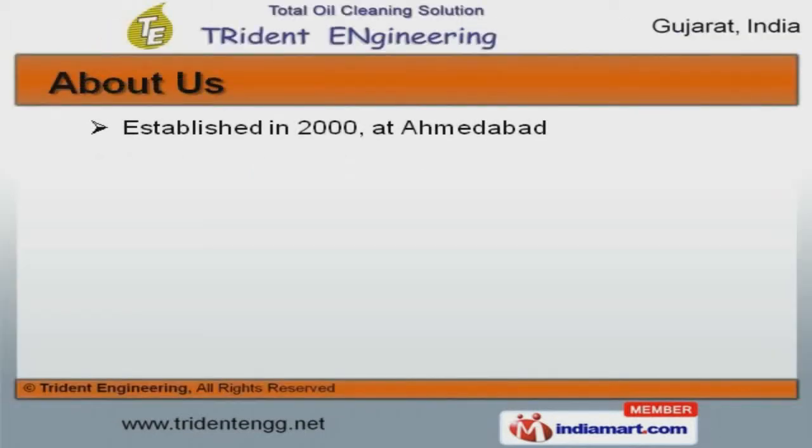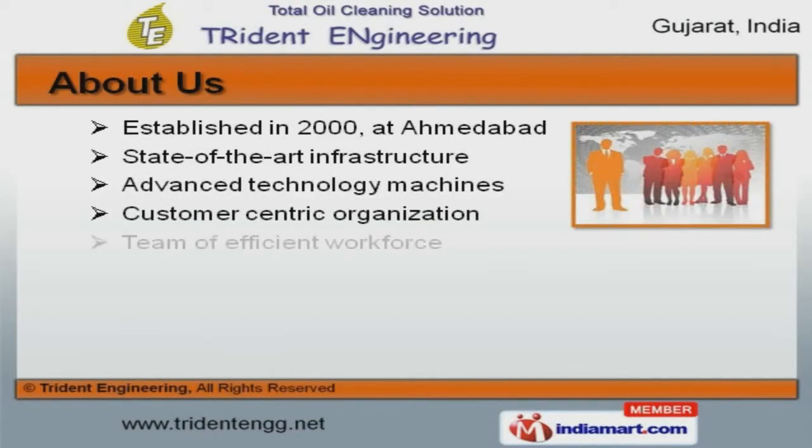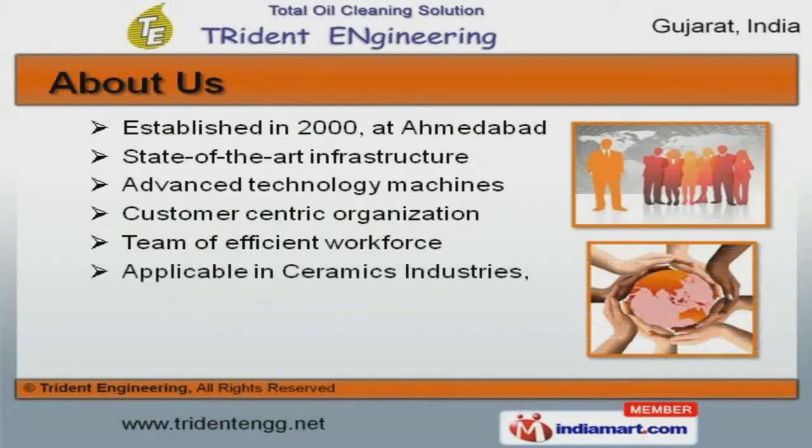The company was established in 2000 at Omadebod. Our products are applicable in ceramics industries, aviation, railways, and other areas.